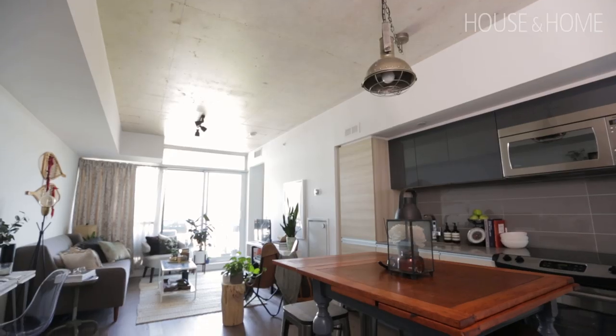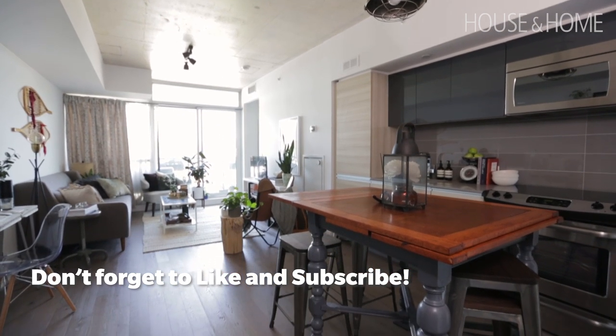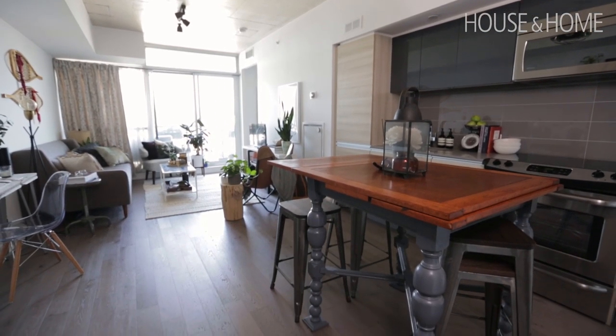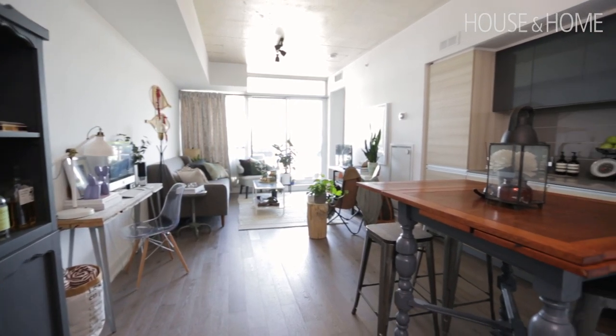Hi, my name is Matt. I am a creative at Shopify and this is my condo in Toronto. I moved to Toronto for theatre school, so I've been here now over 10 years, and then I stayed because of the city. I'm just obsessed with Toronto — I get to travel a lot for work but I always end up wanting to come back. It just has the same vibe that I want in a city.